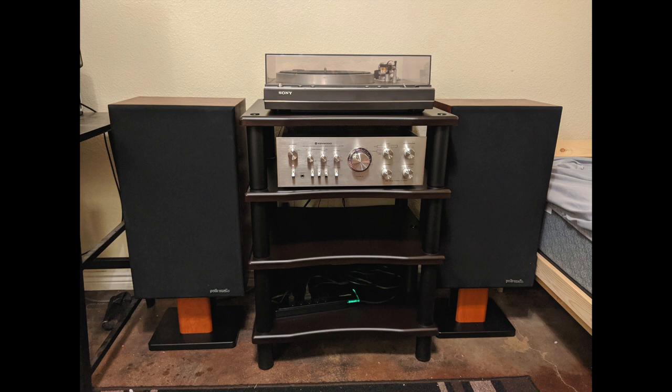Skylar is 21 years old. For turntable he's got a Sony PS-X50. The speakers — whoa, check out these speakers — are Polk Monitor 7As. Those are vintage, phenomenal speakers. They made that company's name, along with the Monitor 10A. Very important speakers in the history of audio. The amp is a Kenwood KA-7100, and on the shelf there's a Monoprice Monolith XL.